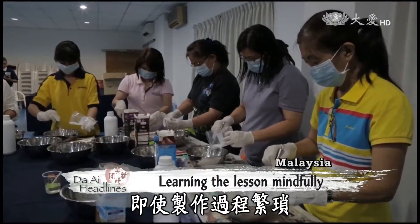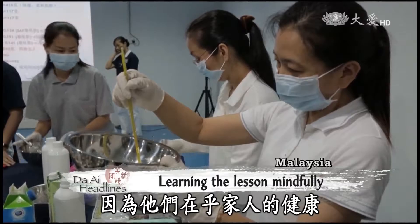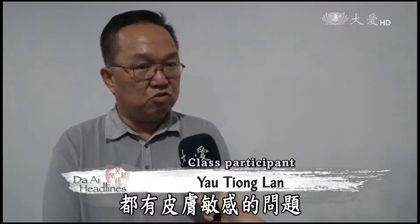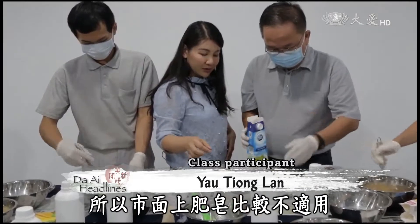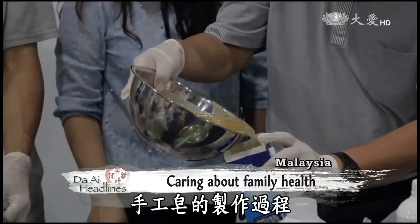Despite the complex steps involved, the participants learn it mindfully because they care about the health of their families. Since my wife and my child have skin sensitivity issues, the commercial soaps are not suitable for them. Therefore, I've come to learn about ways to make natural soap.